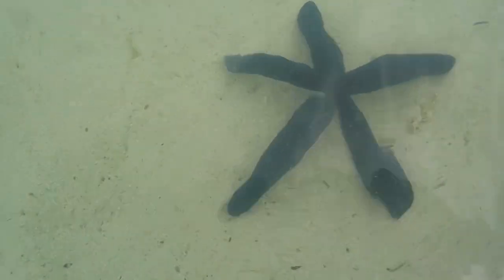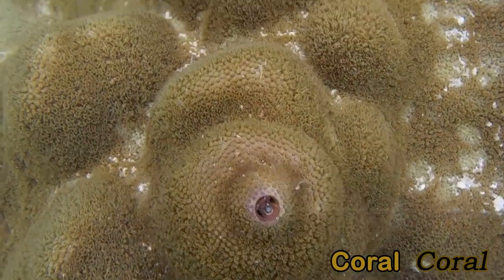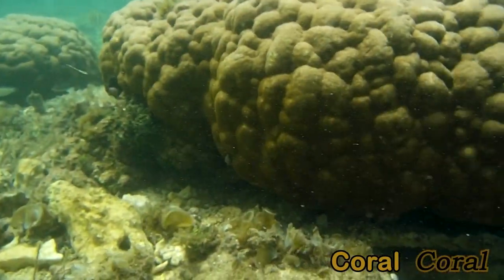They are often found near the shore in shallow tropical waters less than 60 meters deep, often around coral reefs. I've seen a lot of coral here in the Cook Islands.